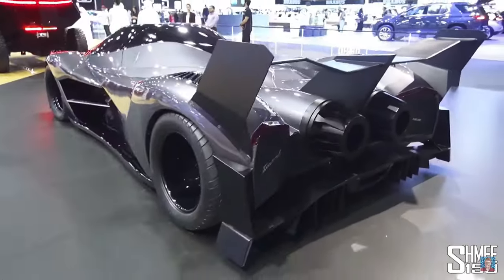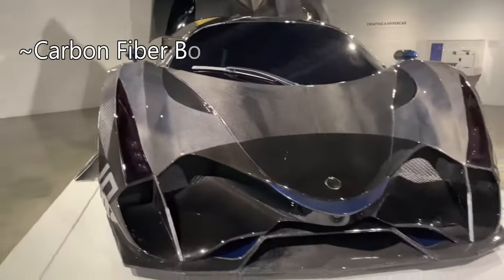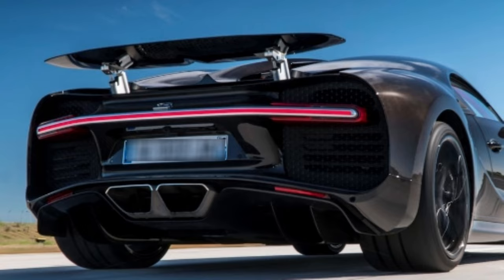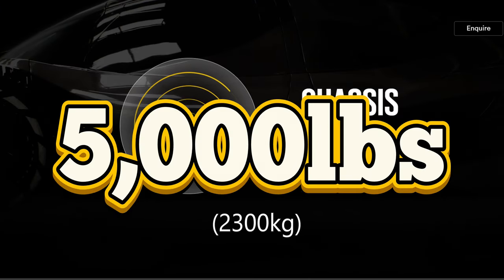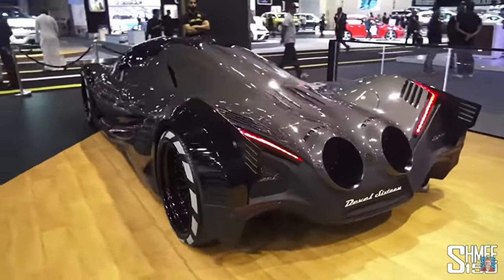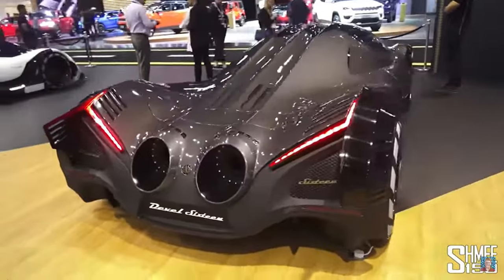This bad boy has an entire carbon fiber body with extreme aerodynamics, including an active air wing similar to a Bugatti, and weighs in at about 5,000 pounds. The weird jet-like exhaust was super cool — purpose-built to shoot flames, but also keep the flames back far enough not to hurt people.